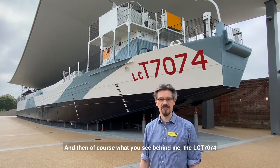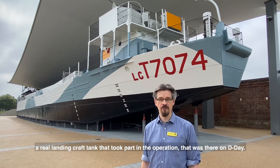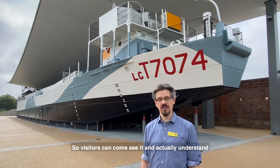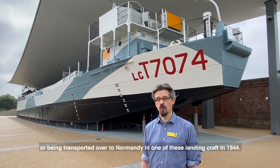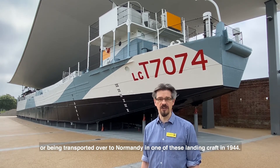And then of course what you can see behind me — LCT 7074 — a real landing craft tank that took part in the operation and was there on D-Day, and is now on park display at our museum. Visitors can come and see it, walk around the whole landing craft, and understand what it was like being part of the crew of these landing craft, or being transported over to Normandy in one of these landing craft in 1944.